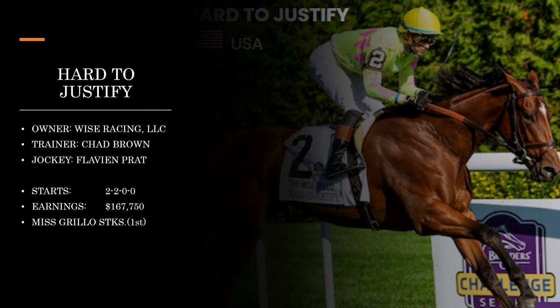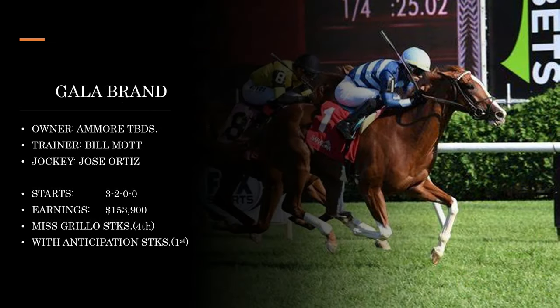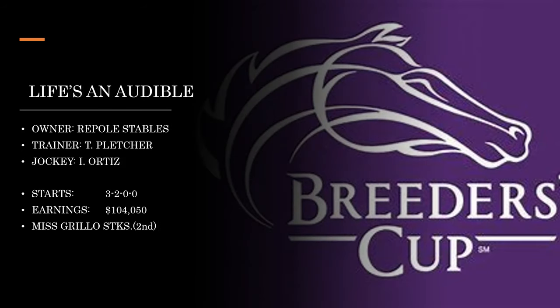Next we look at the Miss Grillo Stakes, run at Belmont at the Big A — always a really good Breeders' Cup prep. Hard to Justify is trained by Chad Brown, who we'll expect to see prominently in the turf races at the Breeders' Cup, with Flavien Prat aboard. This one won the Miss Grillo Stakes. Next is Gala Brand, trained by Bill Mott, with Jose Ortiz aboard — a nice turf rider. Gala Brand finished fourth in the Miss Grillo but did win the With Anticipation Stakes pretty decisively, showing a really big kick. This one has a really bright future, especially in Bill Mott's hands.